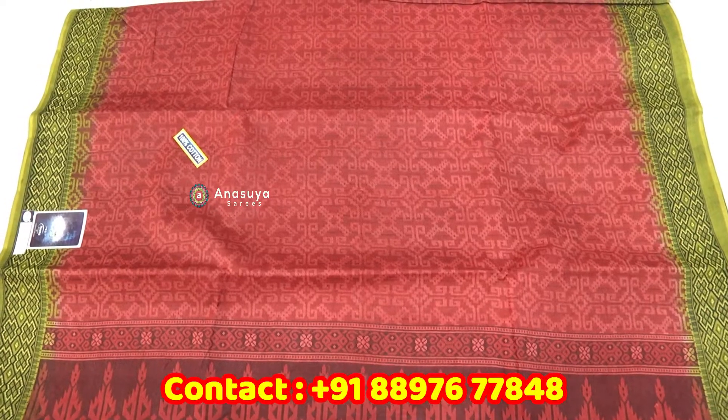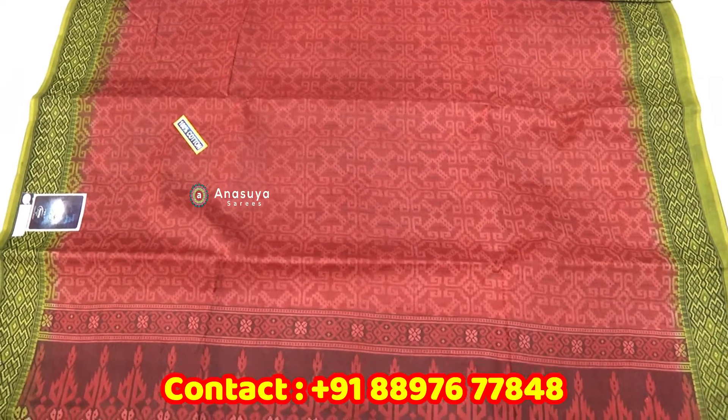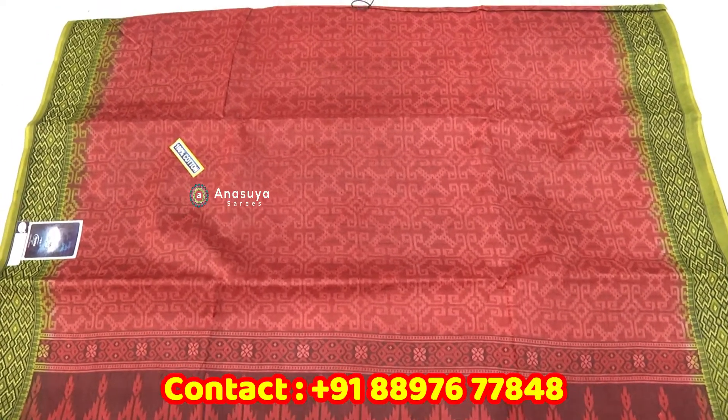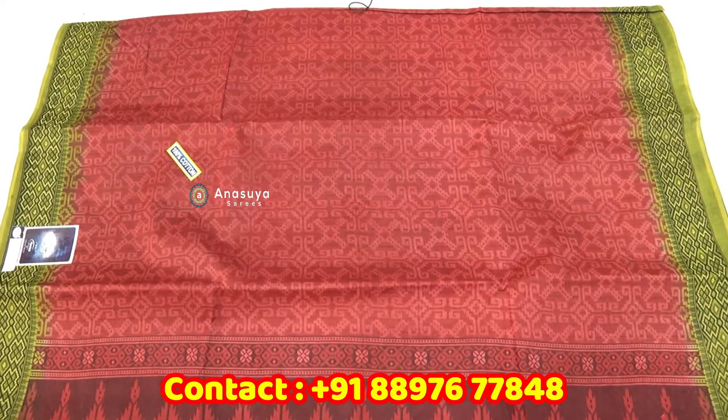Welcome to Mangaligiri Cotton Sari. We have a Meena Cotton Sari. We have a pink shade and many varieties.